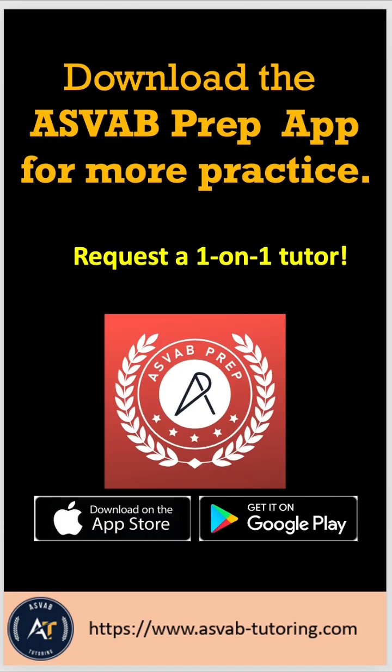If you want to study by yourself, download this application from the App Store or Google Play. It has plenty of arithmetic reasoning problems and also a prediction test that you can use to determine if you're ready to take the actual test without going to a recruiter.